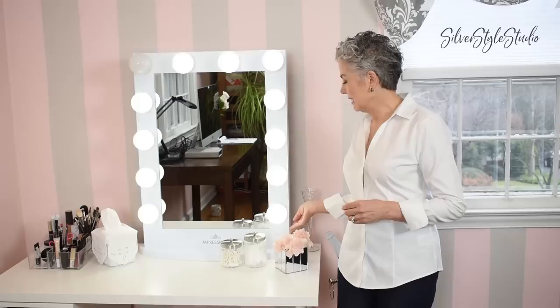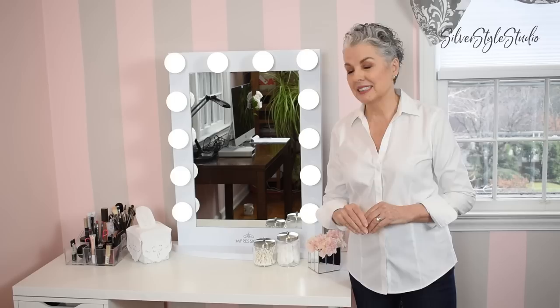Great lighting is so important when you're putting on makeup — I cannot stress it enough. I am so happy with this lip mirror that I purchased and it has these lovely dimmable lights. This one is by Impressions, but if you look at the video description I give links to a few really good makeup mirrors that you might like. I'm so happy that I have space for everything I need when I'm putting on my makeup.